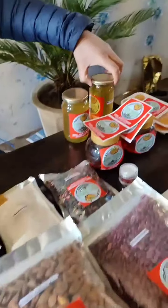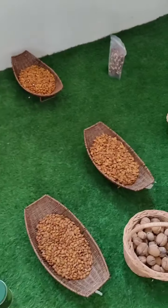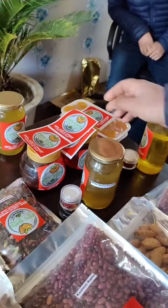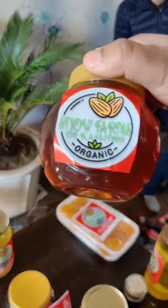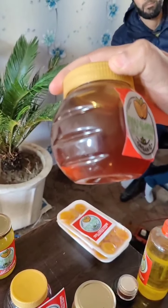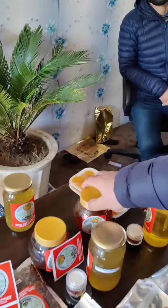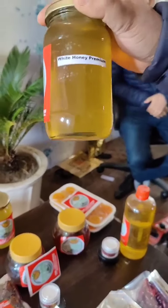Coming to this honey — this is called the white honey. Then we have this brown honey. This is more of something which is produced in artificial culture. This one is in a natural culture, so the beehives settle down in a tree and then we extract it.